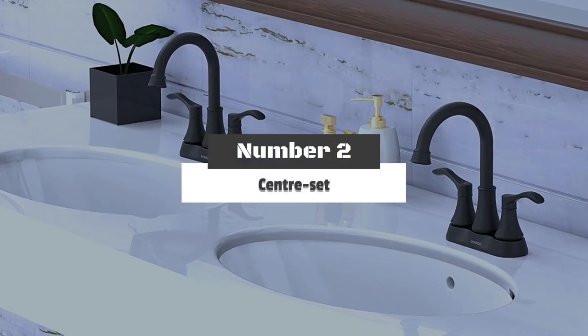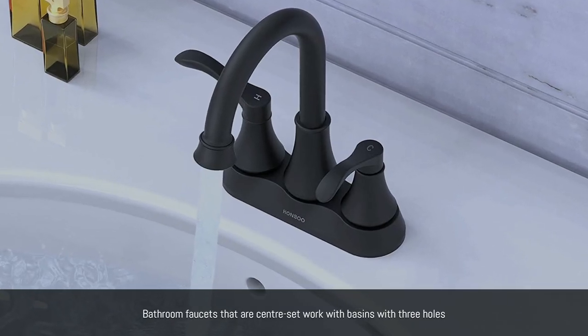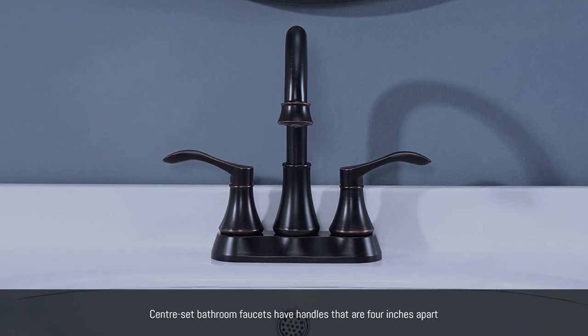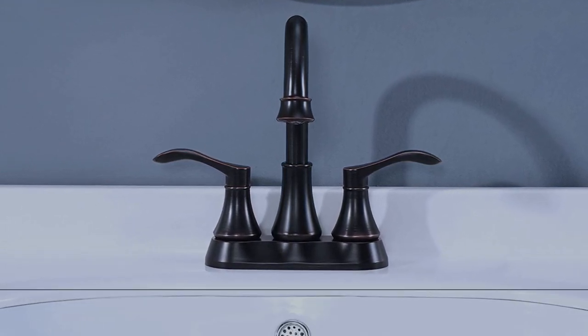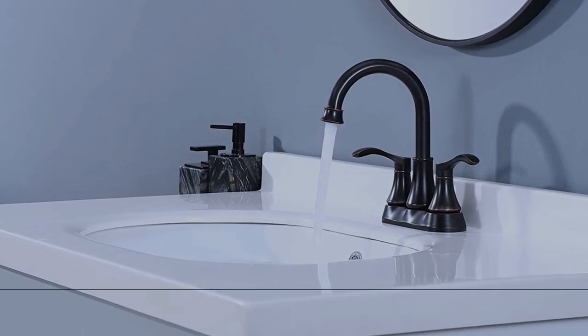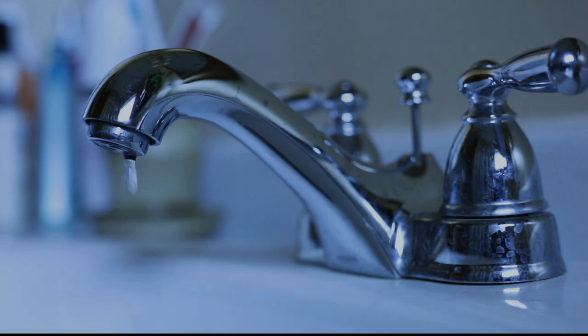Number 2: Center Set. Bathroom faucets that are center set work with basins with three holes. Center set bathroom faucets have handles that are 4 inches apart. These faucets include a spout and two handles, one on each side of the base unit. However, some center set faucets have two handles that are mounted onto a 6-inch plate on the bathroom sink, according to Lowe's.